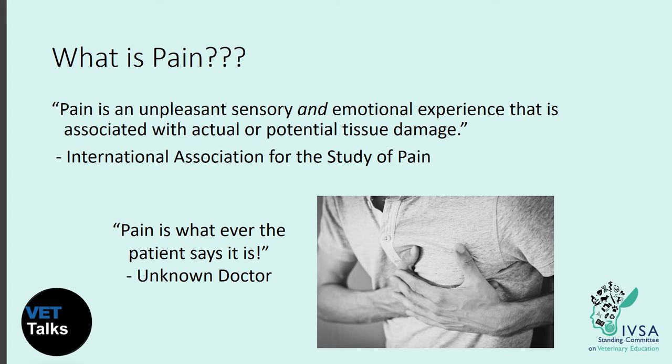So first we need to know what pain is. The International Association for the Study of Pain defines pain as an unpleasant sensory and emotional experience that is associated with actual or potential tissue damage. Pain is very subjective and what may be very painful for some is not so bad for others. I prefer this definition: pain is whatever the patient says it is, because we can't truly define pain — it's more of a feeling and an emotion.